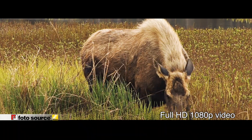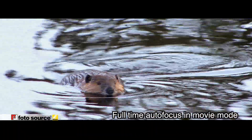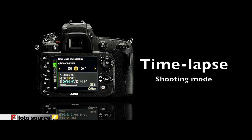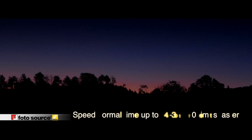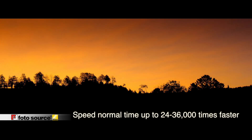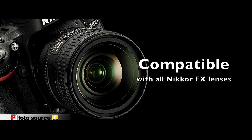Full-time autofocus is now available in movie mode, allowing you to keep your images clear and sharp at all times. Create beautiful time-lapse videos right on the camera with ease — use the interval timer to trigger the shutter at preset intervals, then save the images as movie files. View slow action and fast playback with playback rates from 24 to 36,000 times faster than normal.